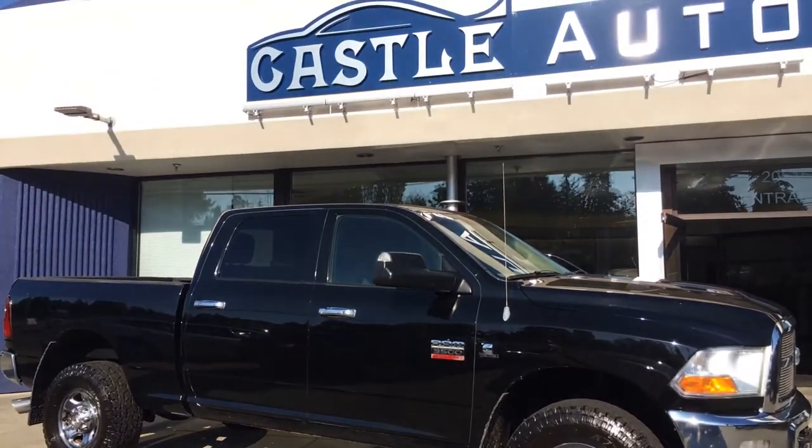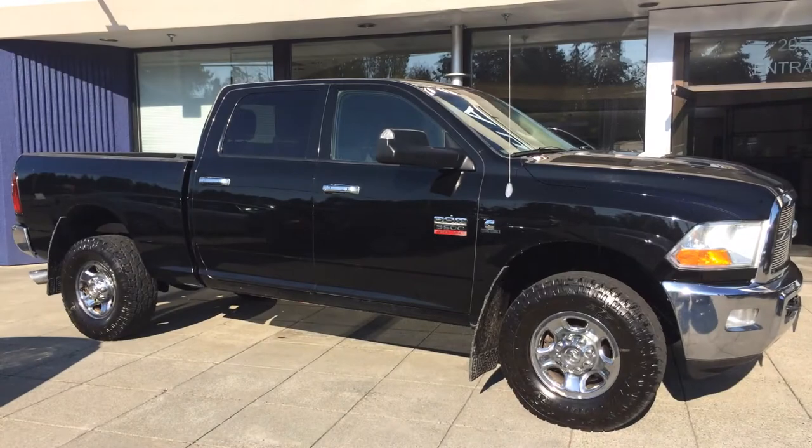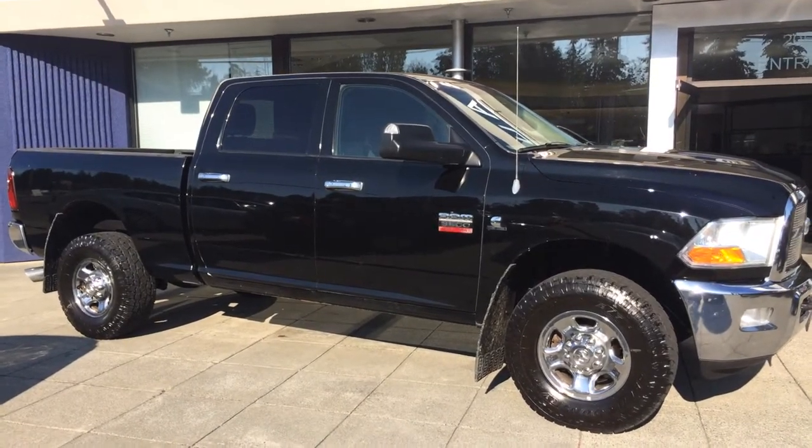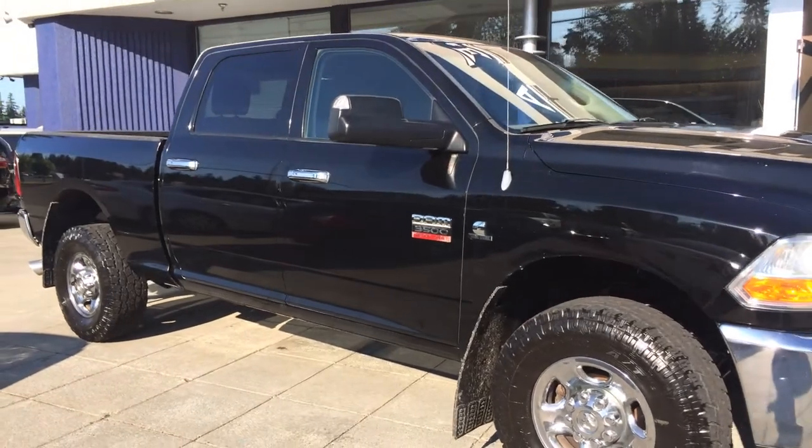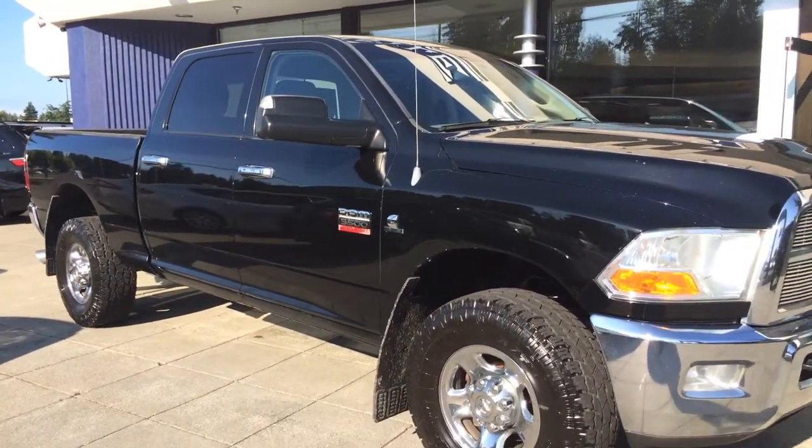Good evening, Corey Frazier here with Castle Auto Sales. Today I'm going to be doing a walk-around of this 2012 Dodge Ram 3500 Cummins 6.7 liter.